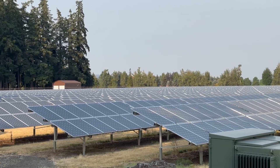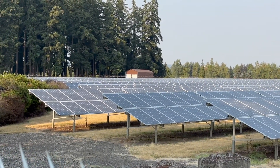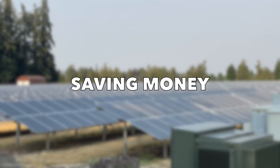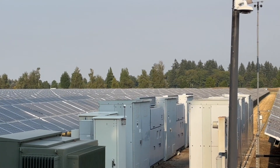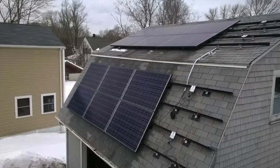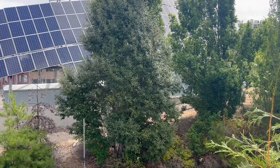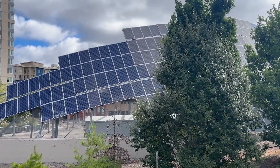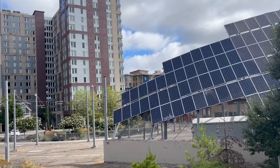Let's start with the pros of solar energy. Number one: lower electric bill. One of the biggest pros of solar energy is simply saving money. If you are looking to significantly lower your energy bill, you should consider switching to solar energy. Depending on how much electricity you can generate with your panels, you could make your money back. Some solar panel owners are even able to sell excess energy back to their local energy provider for a profit.